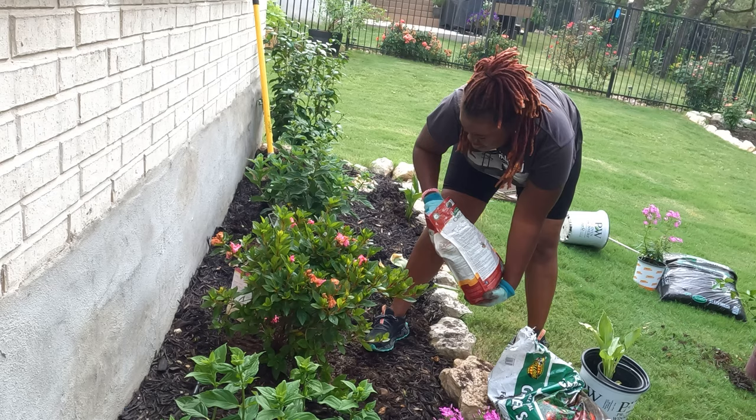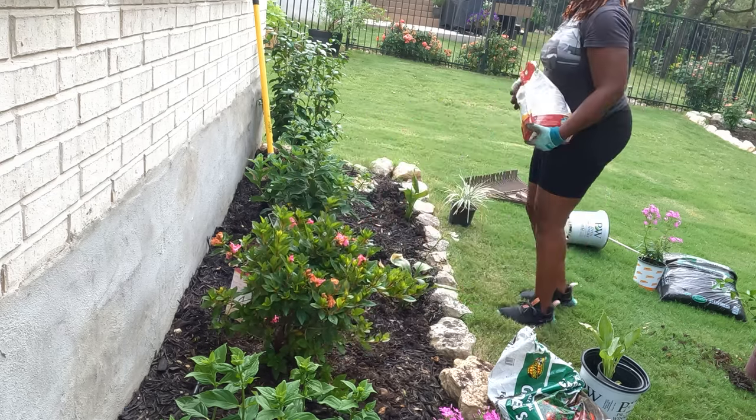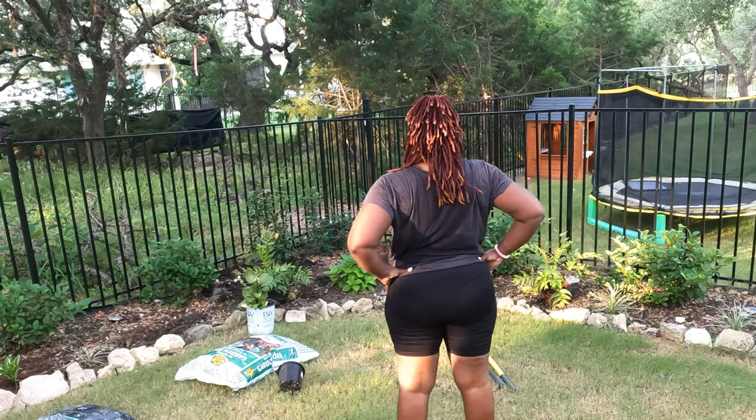I garden in a city called Bernie right outside of San Antonio. We are in zone 8B. So if you live in similar conditions or if you just like watching garden videos, I invite you to stick around for today's video. Let's hop in.